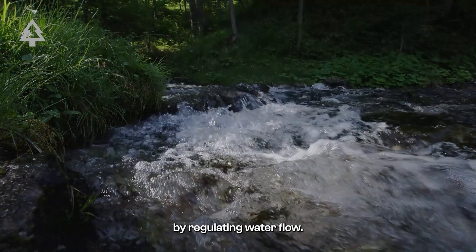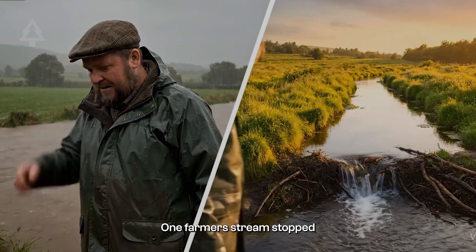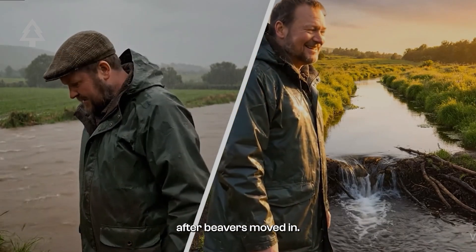Another benefit is flood control. By regulating water flow, beaver dams reduce flood risk. In Scotland, one farmer's stream stopped flooding entirely after beavers moved in.